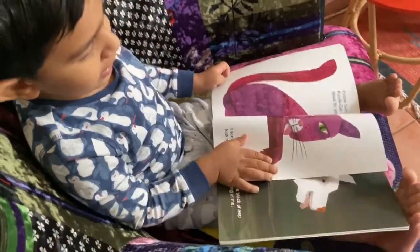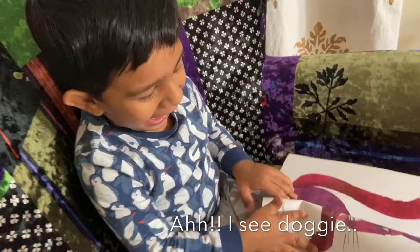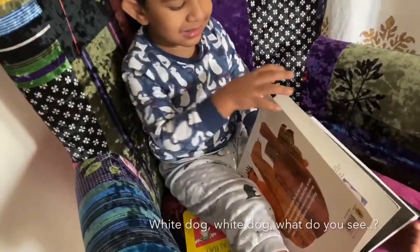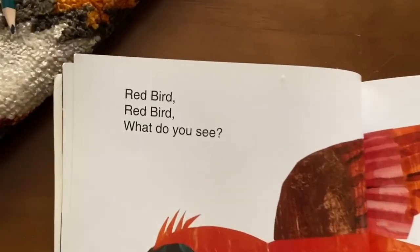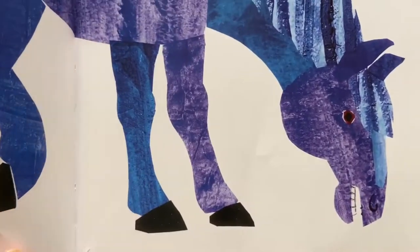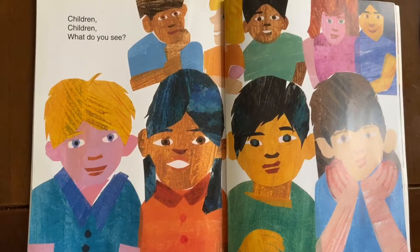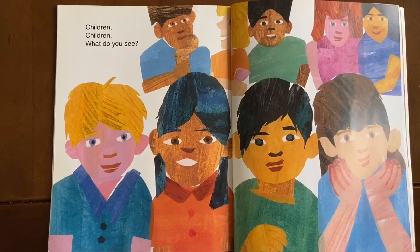Purple cat, purple cat, what do you see? What makes this book a hit is its simple storyline. It's essentially a game of a very obvious eye spy, and a toddler will just love it. At the end of the book is a very important message that people come in different colors too.